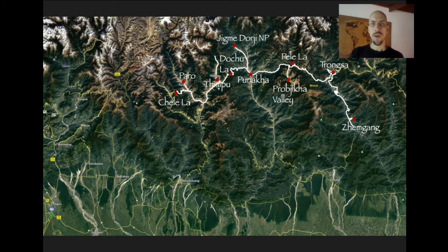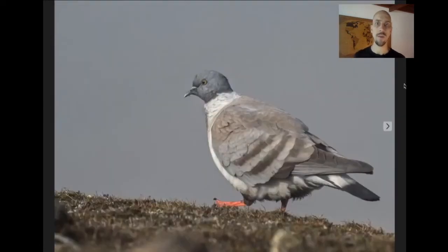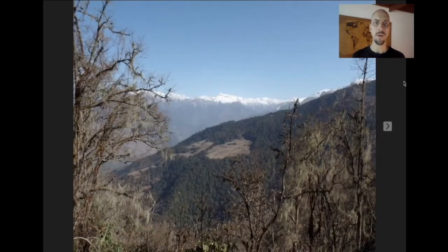From Dochula, we continue east towards the Phobjikha Valley. There are some high points on the road along the way where we often see Snow Pigeon, usually in big wheeling flocks. After a fairly long drive, we arrive on the main road and drop down into the Phobjikha Valley. We spend one night there — it's quite a high, dry, cold valley. We wake up early the next morning to go birding at another pass called Pelela.